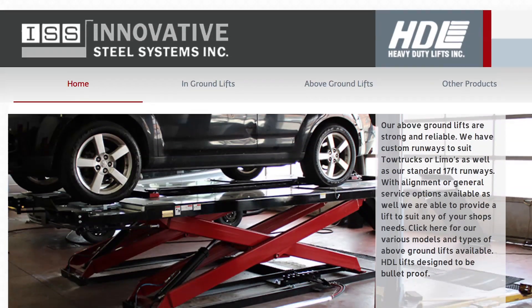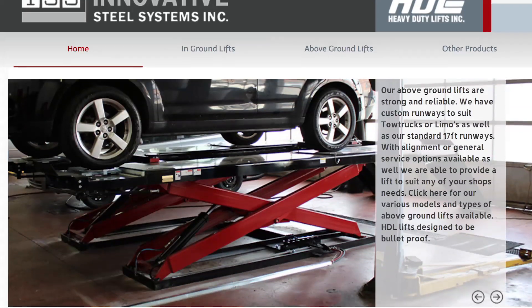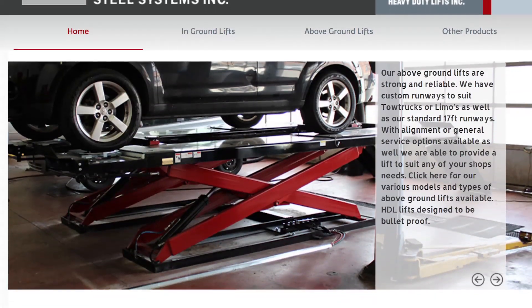My name is Allen Rasmussen. I work for Innovative Steel Systems. I have many duties — I am the design department. We manufacture heavy-duty automotive lifts, basically for transit companies, military, bus stations, stuff like that. My name is Jason Silva. I work for Innovative Steel Systems. My role there is IT manager slash junior draftsman.